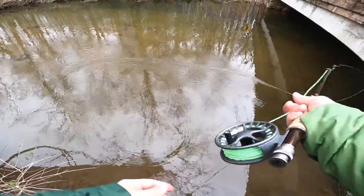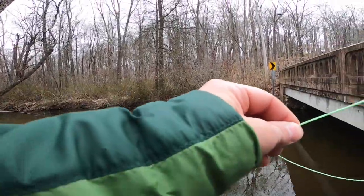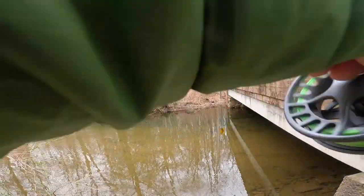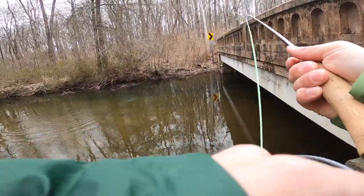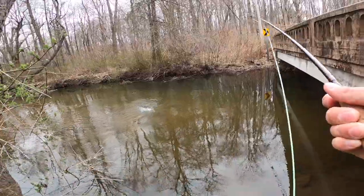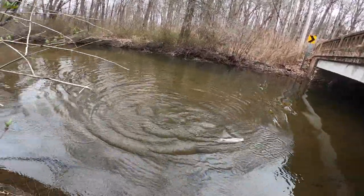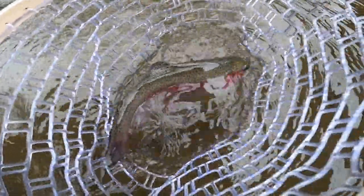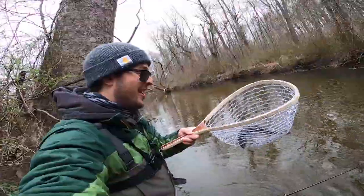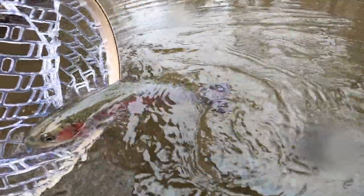It's so tight here, very tough to cast. He's looking at it — got him. That's a rainbow — ate the nymph too. Wow, it's a beauty. First rainbow on the fly this year, and it's a nice one. Beautiful colors. First trout on the fly rod for this spring. He ate the nymph. Absolutely gorgeous trout. See you later, man.